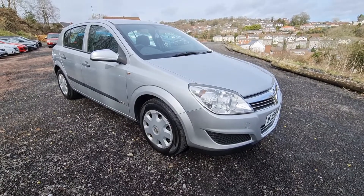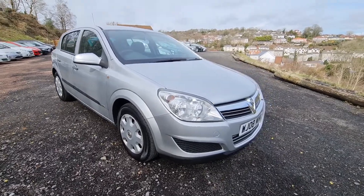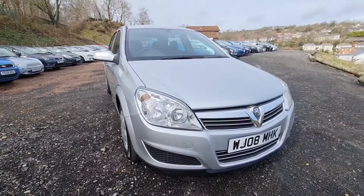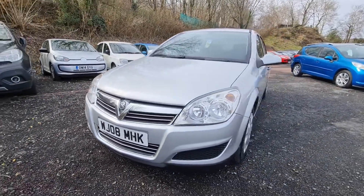Hi folks and welcome to Ashton's Cars. Today we're doing a video walk around of a little Astra Automatic that we've just taken in. It's a 2008 model and it's just done about 100,000 miles. It's extremely clean and tidy, this car.